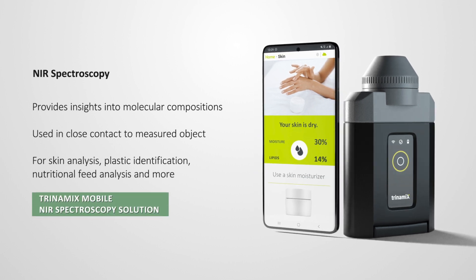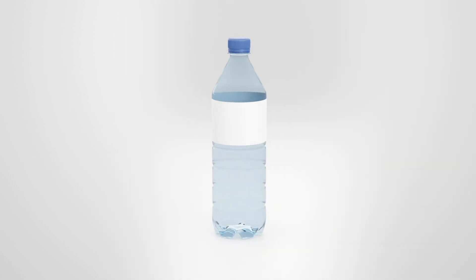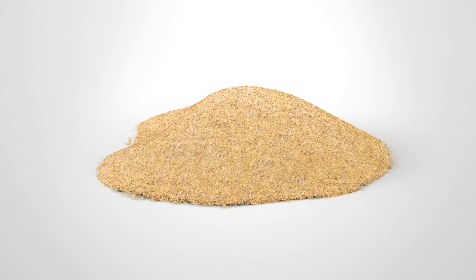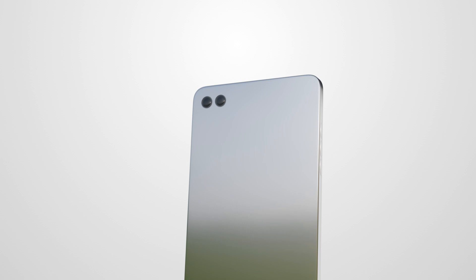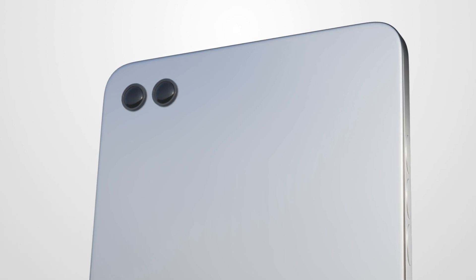Trinamix's mobile NIR spectroscopy solution can thus provide insights into the detailed ratio of individual health parameters in skin, and there are various other use cases. Along the recycling chain, it helps to quickly identify plastics right on the spot and thus improve quality control and sorting. Used in feed mills and at farms to perform a nutritional analysis of feed and ingredients, it allows better answering of animals' needs. And in the future, spectroscopy will also enable consumers to independently monitor and improve their health condition by simply scanning their skin with a smartphone or wearable.